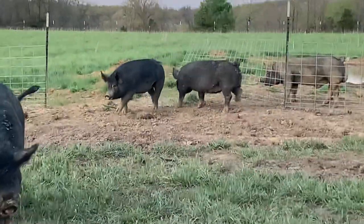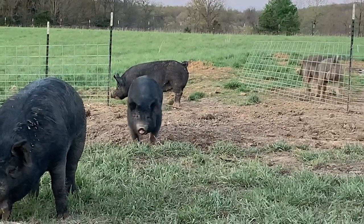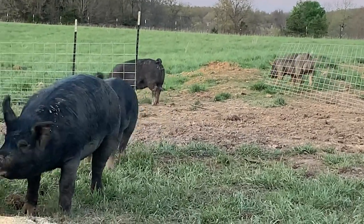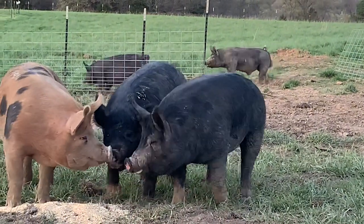My boar is pretty happy tonight. He's been chasing these girls around for the last half hour or so. Everybody's starting to settle down finally and eat some dinner.